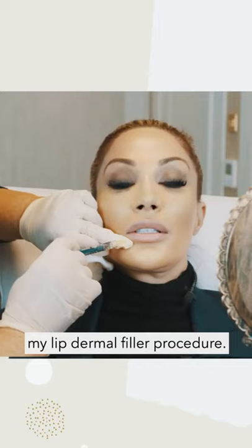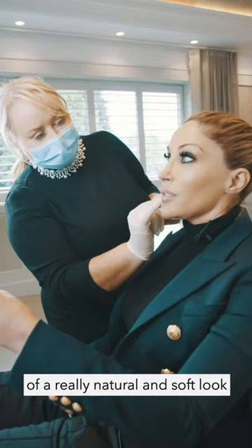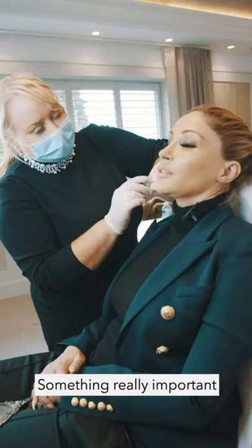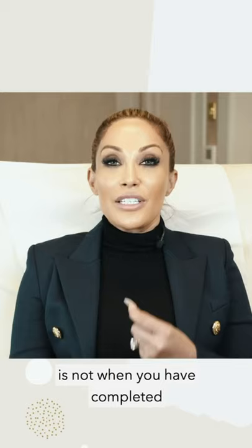Nurse Debbie has completed the lip dermal filler procedure. The product of her choice is always a nice high-quality but viscous product like Juvederm 3. This gives you the appearance of a really natural and soft look without it looking too harsh in the borders. Something really important for you to understand is that the final result is not when you have completed the lip filler procedure.